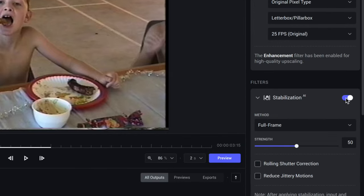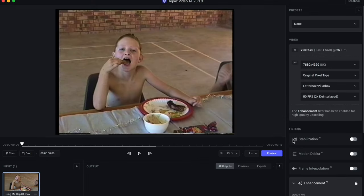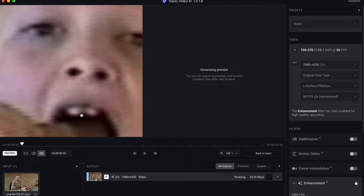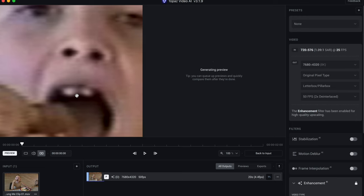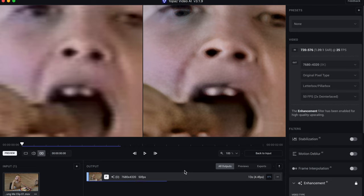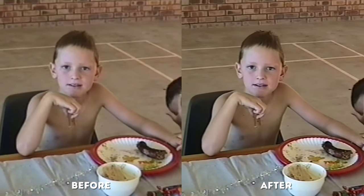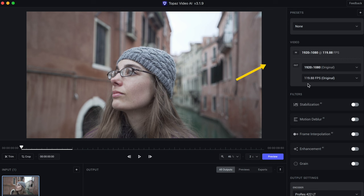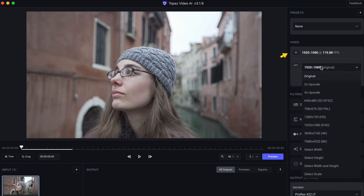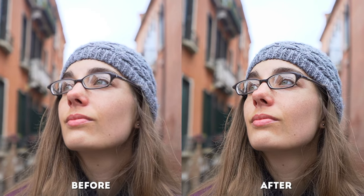Topaz Video AI has other features like stabilization, motion deblur, frame interpolation options for slow motion, and other enhancements. I'll hit preview to see what the upscaled version will look like and drag the preview to this flattering frame. Topaz Video AI will load the model and generate the preview frame. Look at that boost in clarity and detail. Here's another example of a 1080p 120fps shot upscaled to 4K 120fps — the results are amazing.